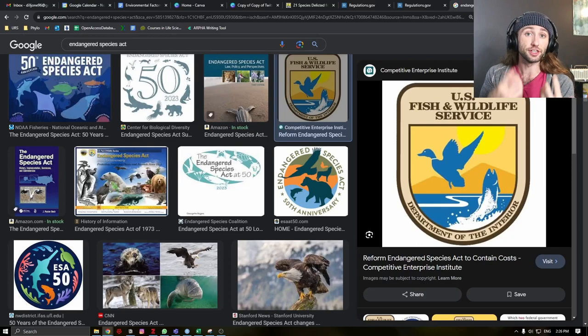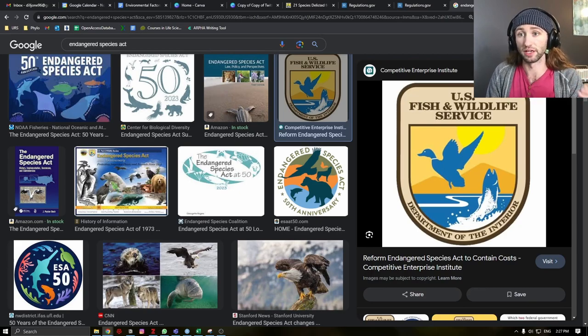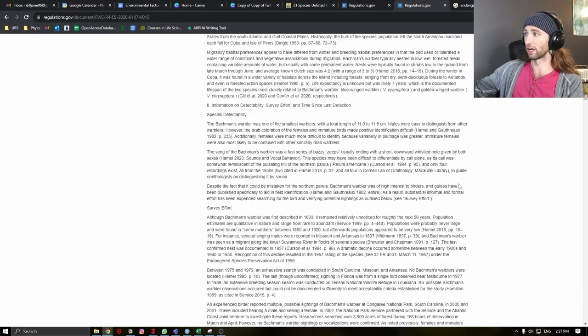The Endangered Species Act turned 50 years old this year in 2023. In 1973, the Endangered Species Act was brought into law, where its aim is to protect and recover imperiled species and the ecosystems upon which they depend. It includes not only endangered species, but also threatened species — those that may eventually become endangered. Species are listed according to the scientific evidence available and involves a very thorough assessment of the species' status. All of the rulings can be found publicly on places like regulations.gov. These are very dense documents, but this just goes to show how much work, thought, and effort is put into listing as well as delisting species.